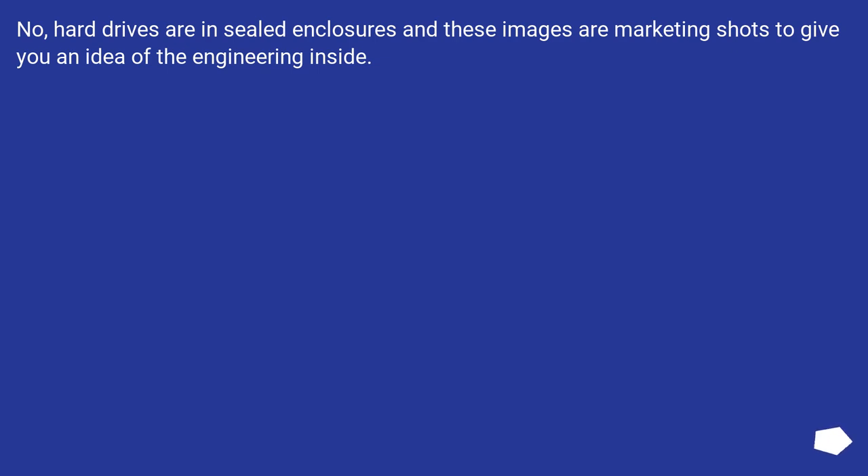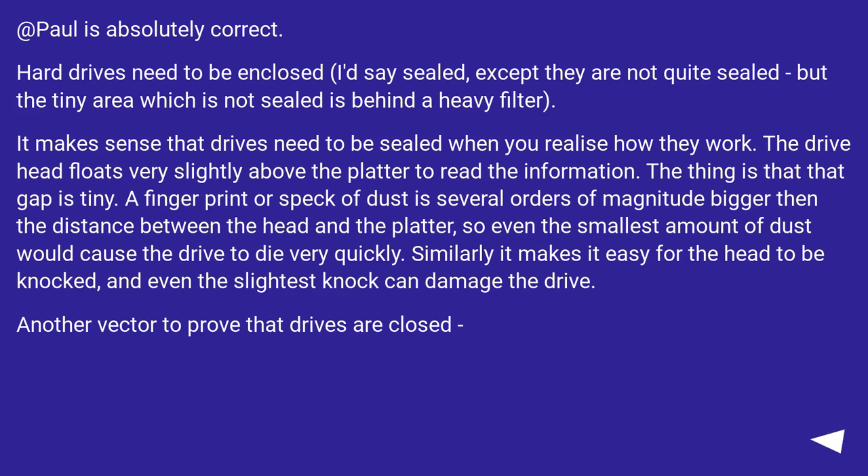No hard drives ship in open enclosures — those images are marketing shots to give you an idea of the engineering inside. Paul is absolutely correct. Hard drives need to be enclosed. I'd say sealed, except they are not quite sealed, but the tiny area which is not sealed is behind a heavy filter.